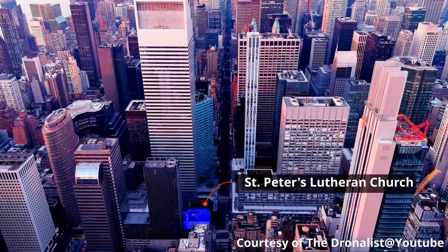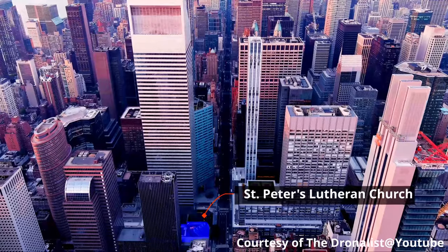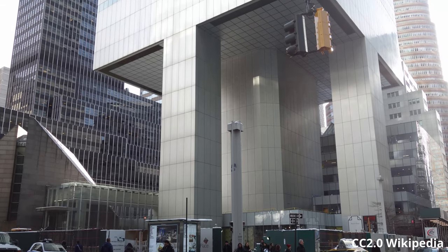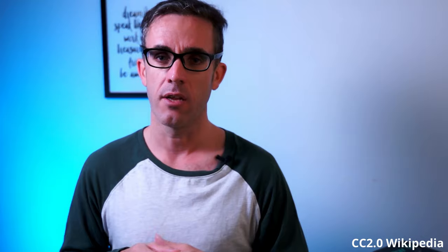Instead of having the columns in the corner like a standard build, they moved them to the centre of each base. This is where we get the striking feature of the Citicorp Tower — rising to a towering height of 35 metres and coming to a 22 metre cantilever, essentially cantilevering up and over the building. This unique feature makes it quite iconic for its area.